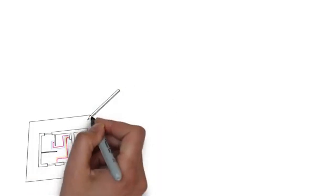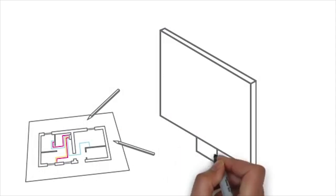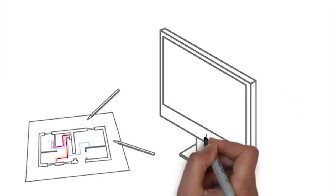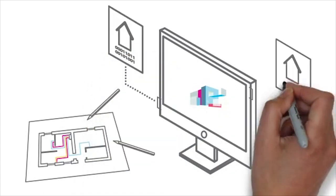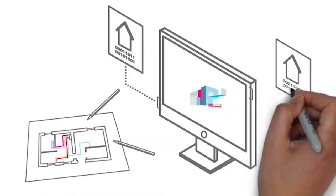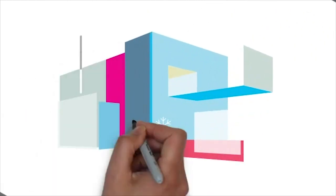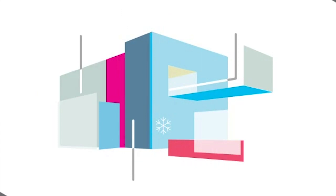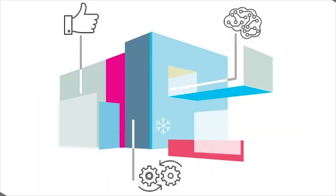The way current buildings are operated and the new ways building systems are designed is changing. Digital engineering and advanced systems modelling allow virtual prototyping and model interrogation at an unprecedented level of detail. Building data can be processed to generate information and insights to improve operation. This can in turn generate new knowledge about how to make future buildings smarter, better and more integrated.